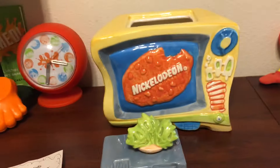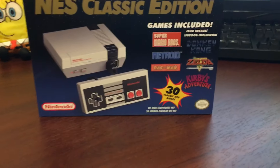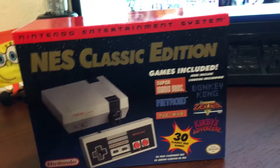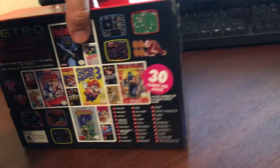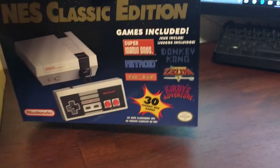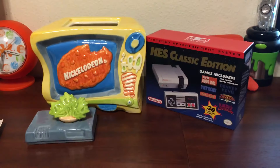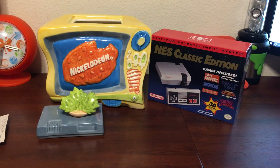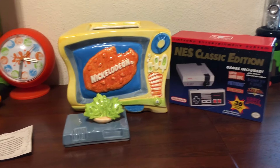On another note, I also got this NES Classic Edition Mini system, which comes with 30 games preloaded. It's pretty awesome. I was going to make a video, but I figured there are so many videos out there that it would kind of be pointless — maybe I will, maybe I won't. I haven't even opened it yet. I got it Monday, and I ordered it Friday or Thursday night right before midnight when they released it. I checked out and got lucky, so that was pretty cool.